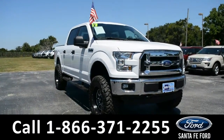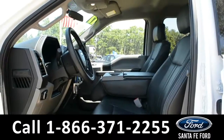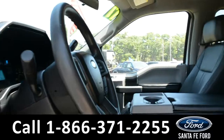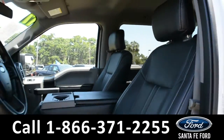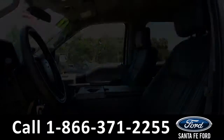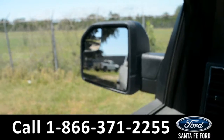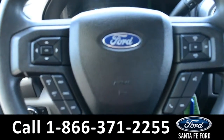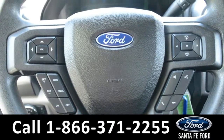Now let's take a closer look at the inside. Here's a closer view of the front row. The interior is black leather. The windows, locks, and mirrors on this vehicle are all powered. Located on the steering wheel, there's Bluetooth, cruise control, and media functions.